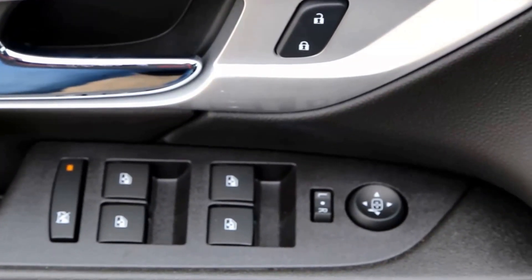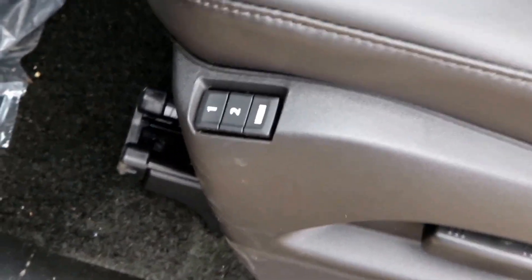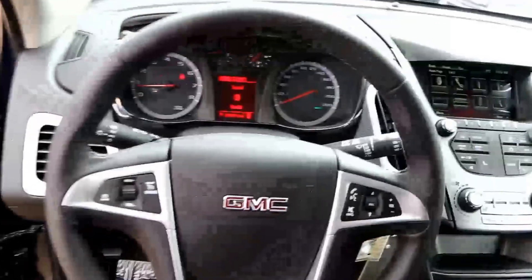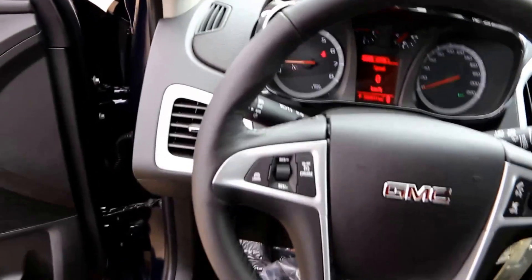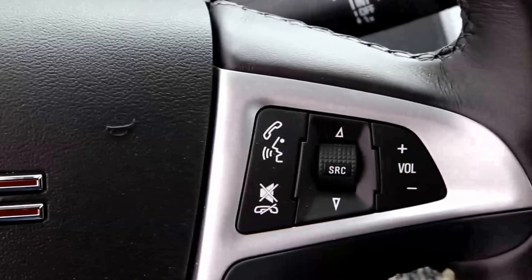The jet black leather interior features include power mirrors, power windows, and power locks, power driver's seat, memory driver's seat, and a leather-wrapped steering wheel with cruise control and audio control.